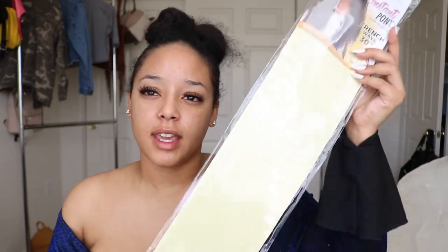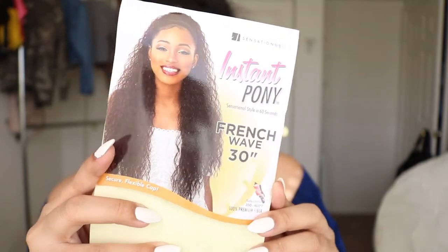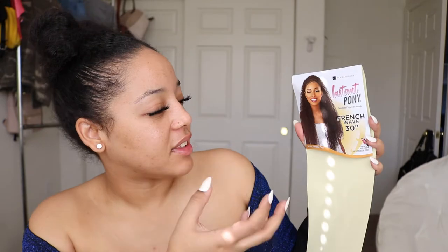I found these two synthetic ponytails by Sensational. They come in a big pack — once you take the hair out there's no fitting it back in, because of how much volume it has. This is their Insta Pony French Wave, about 30 inches long, and this is exactly what the packaging looks like so you can recognize it in store. I've reviewed synthetic wigs before, but I was still surprised — these are heat resistant synthetic fibers, so you can manipulate them just like a heat resistant synthetic wig.